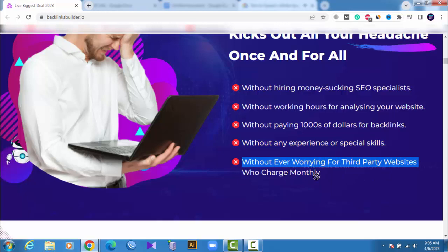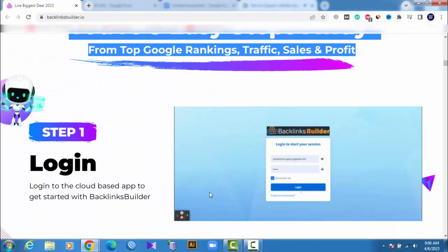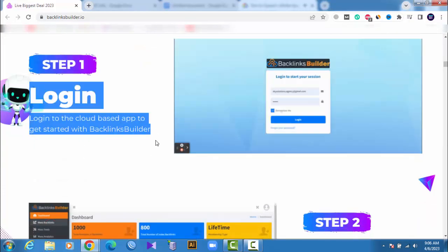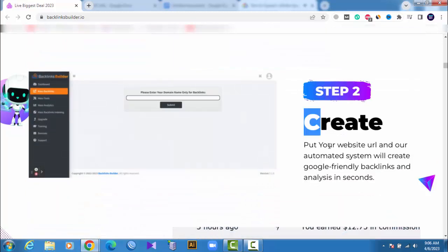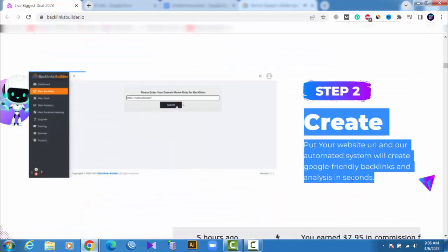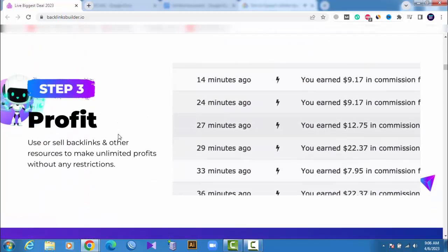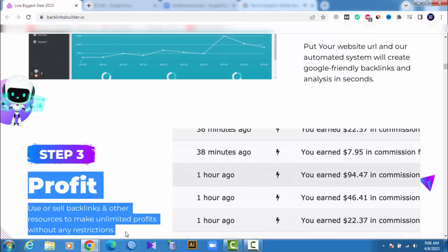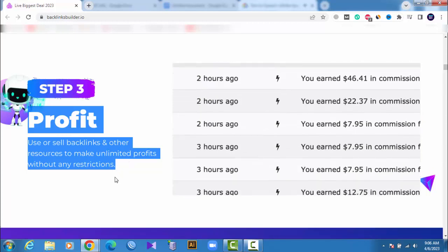You're three easy steps away from top Google rankings, traffic, sales and profit. Step 1 — Login: log in to the cloud-based app to get started with Backlinks Builder. Step 2 — Create: put your website URL and our automated system will create Google-friendly backlinks and analysis in seconds. Step 3 — Profit: use or sell backlinks and other resources to make unlimited profits without any restrictions.